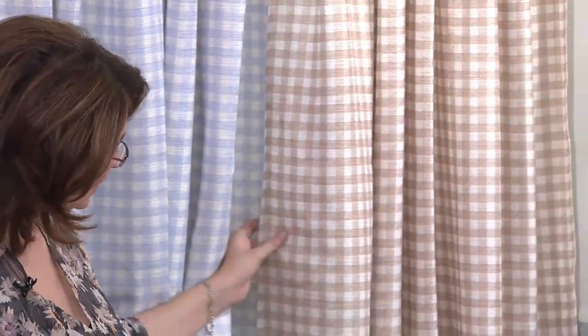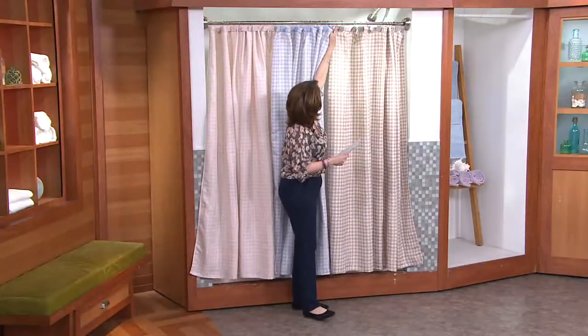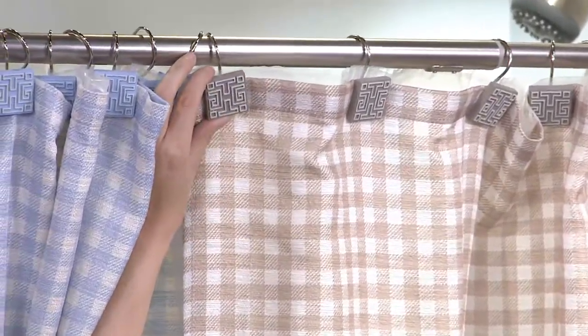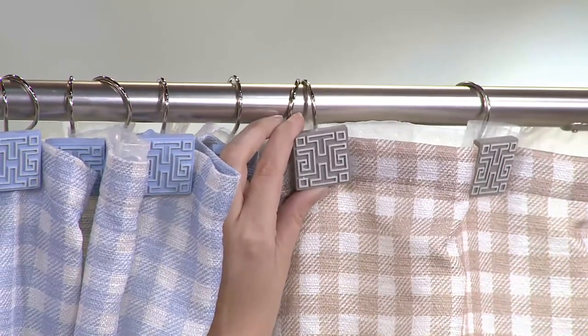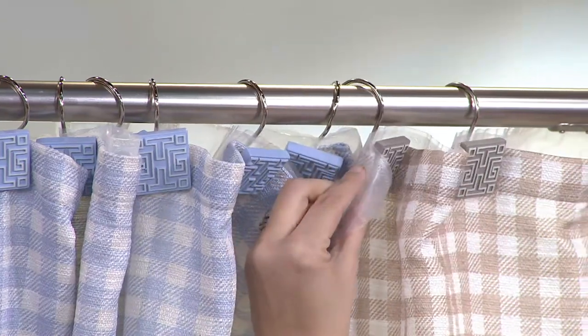Then we have our linen, which is your traditional linen in cream and linen shade together. Across the top, these are the beautiful little hooks that each one has. And look — T.G., Tim Gunn. How great is that? So you're simply going to feed right through there.